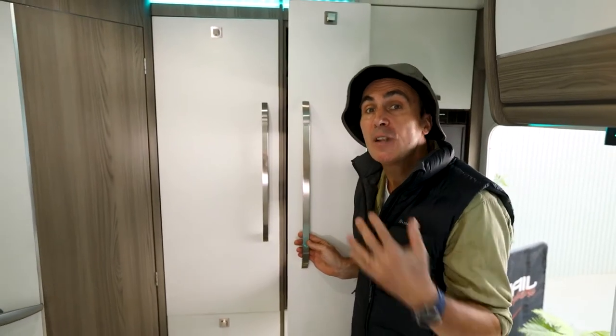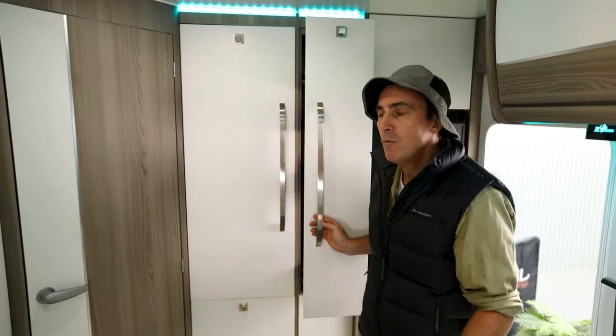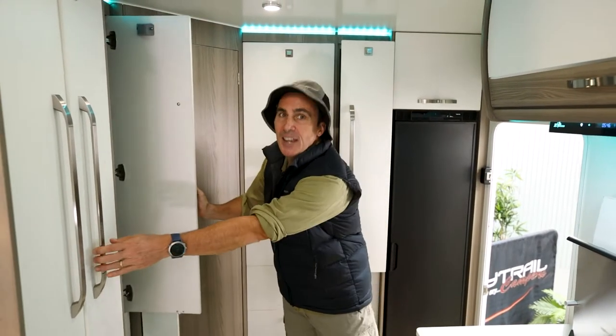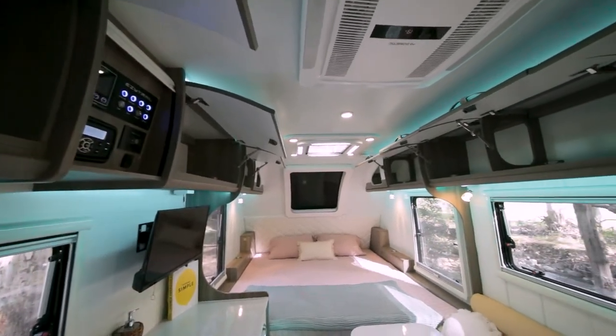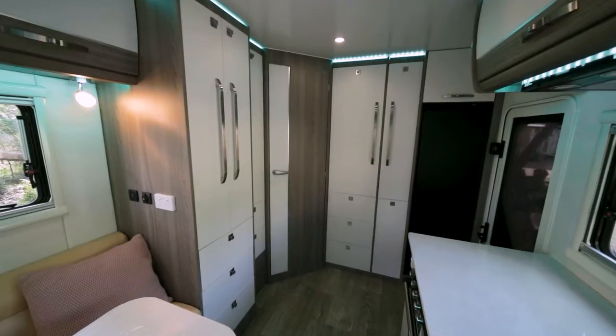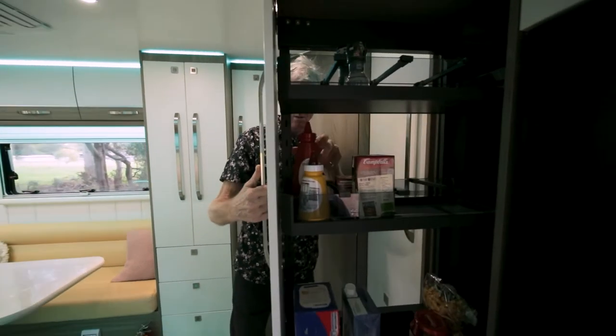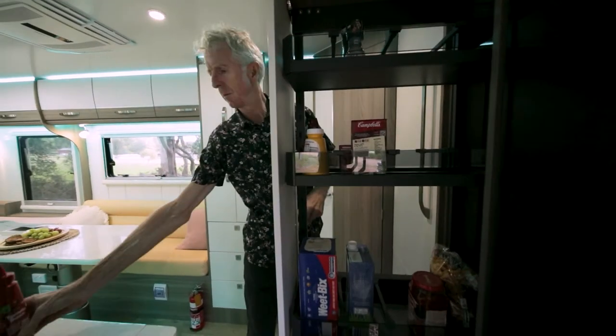A good touring van needs plenty of storage, and while the Winton 18 range is known for good storage, the rear door has even more. There are huge amounts of storage right throughout the van, from hanging space to drawers to cupboards and more. You simply won't need to leave anything at home in this van.